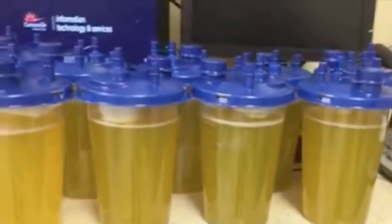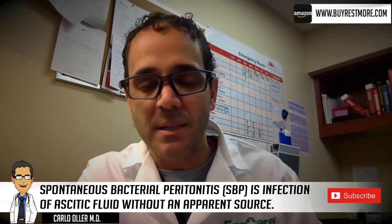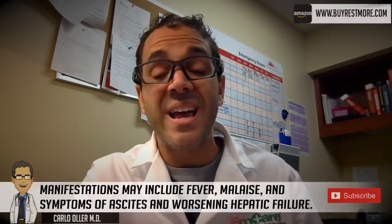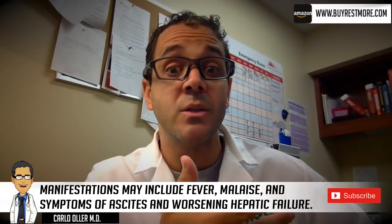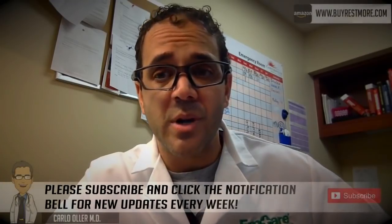Because of the elevated white count and tachycardia, we knew he was septic. With the history of abdominal pain and ascites, we worried about SBP — spontaneous bacterial peritonitis. So we did a paracentesis for diagnostic purposes and went ahead and removed four and a half liters of fluid. The patient started feeling better, responding to fluids and antibiotics.